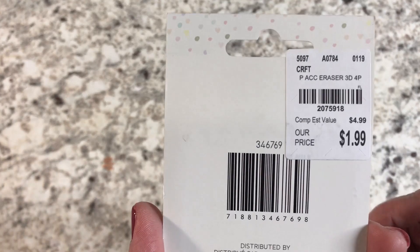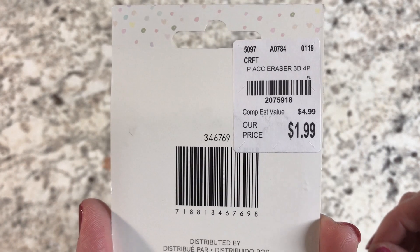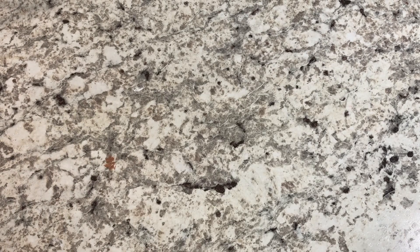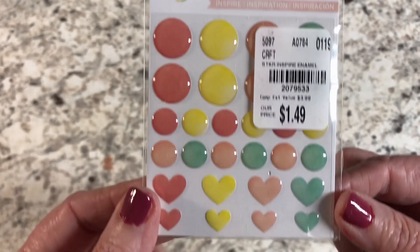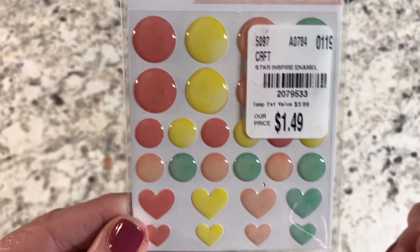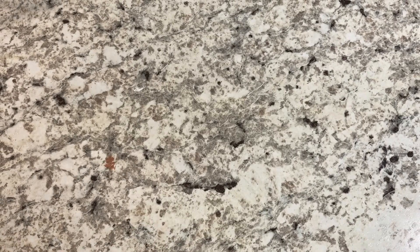I also found some flat back enamel dots for $2.49. I love the colors on these — they have kind of an ombre effect. Very cute.